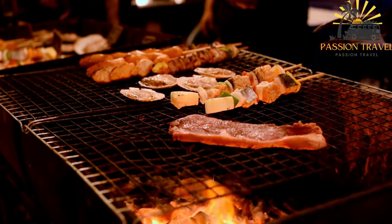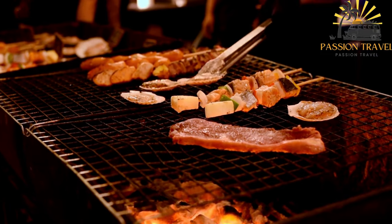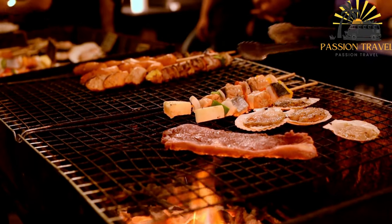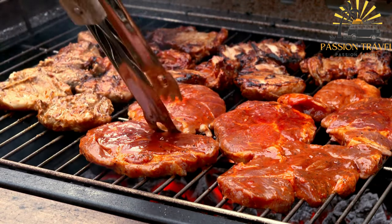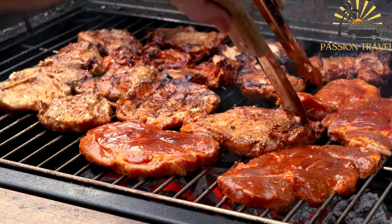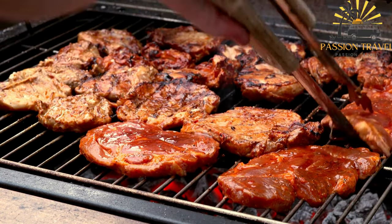Once the Kolodets has set, remove it from the refrigerator, run a knife along the edges of the molds, and turn the jelly out onto a serving plate. Slice the Kolodets into pieces and serve it cold as a traditional Belarusian street food dish. It is typically served with horseradish, mustard, or vinegar-based sauces — a unique and flavorful street food option in Belarus, showcasing the country's culinary traditions and heritage.